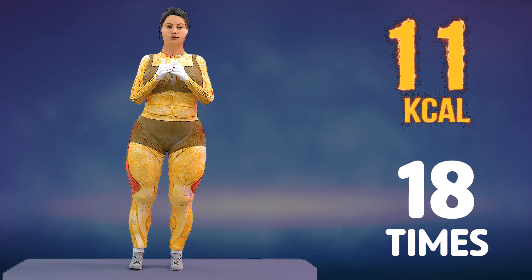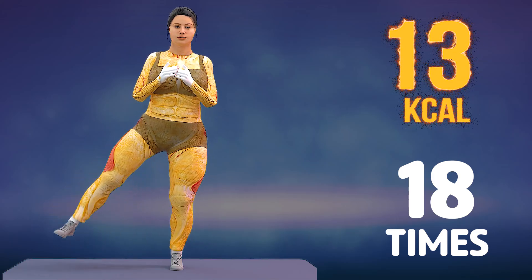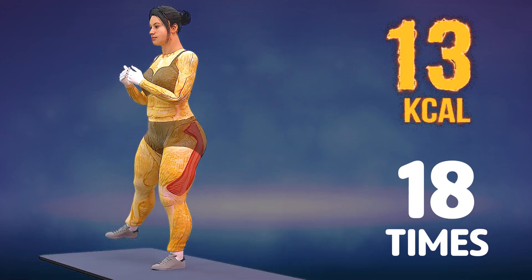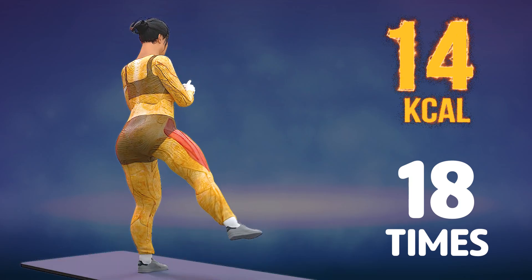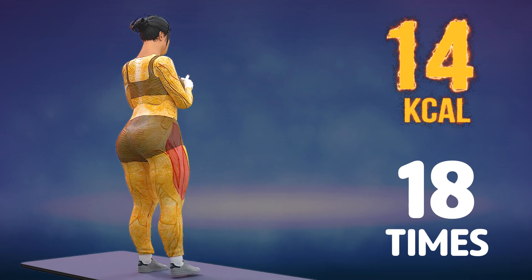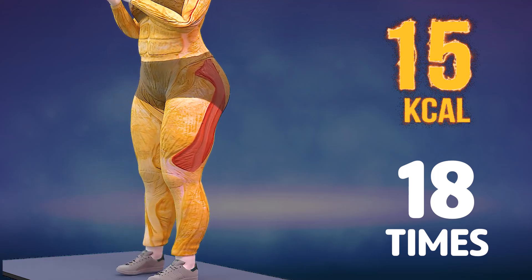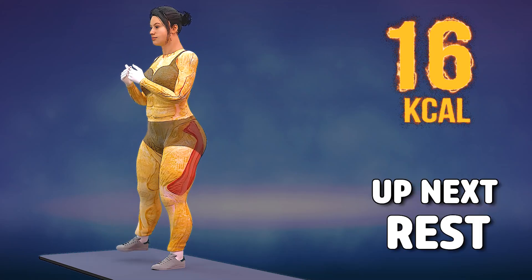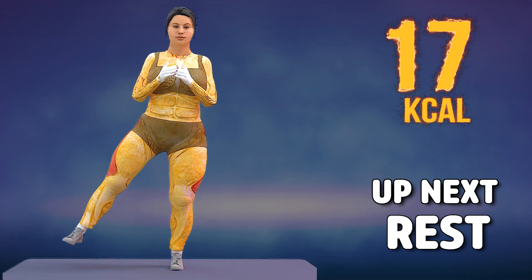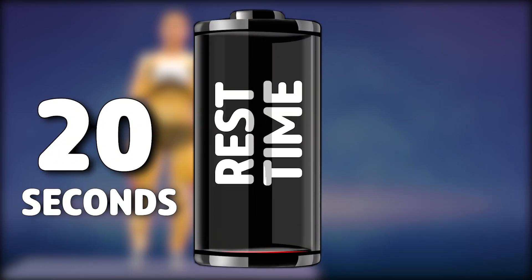Let's do with the other leg now. In 3, 2, 1, go! 1, 2, 3, 4, 5, 6, 7, 8, 9, 10, 11, 12, 13, 14, 15, 16, 17, 18. Rest time.